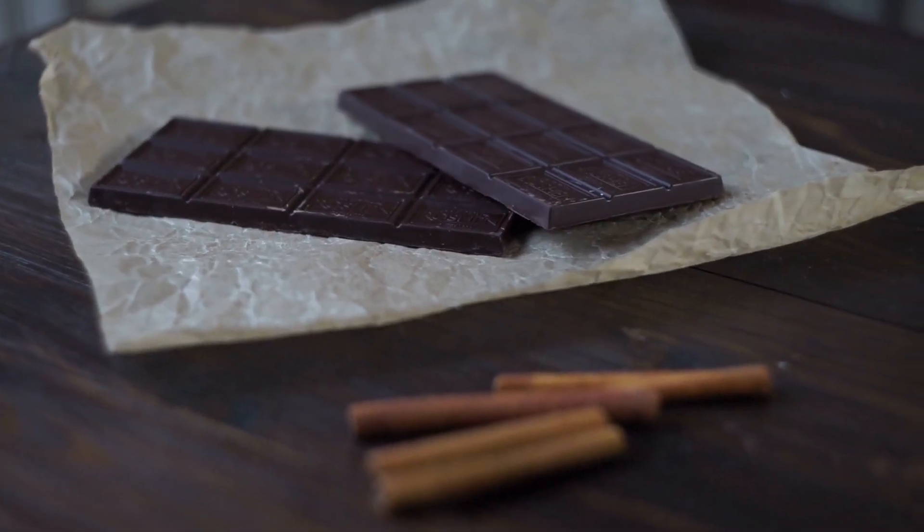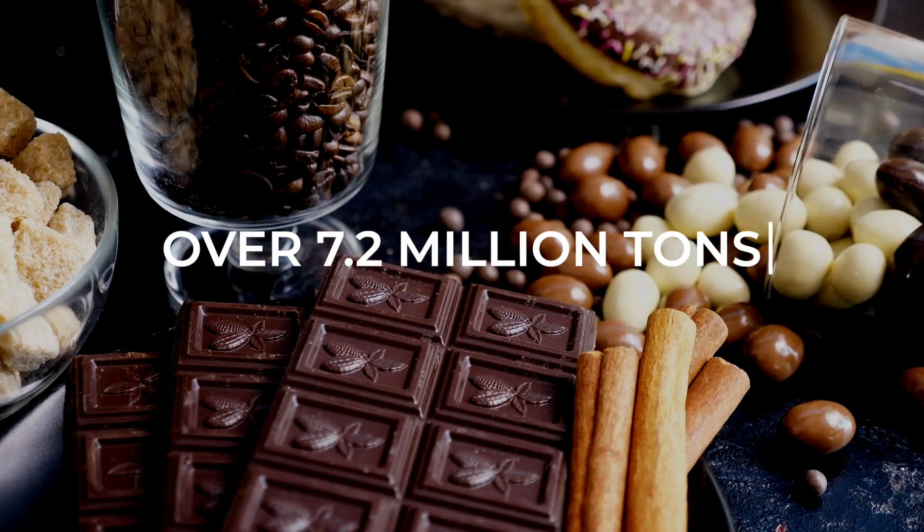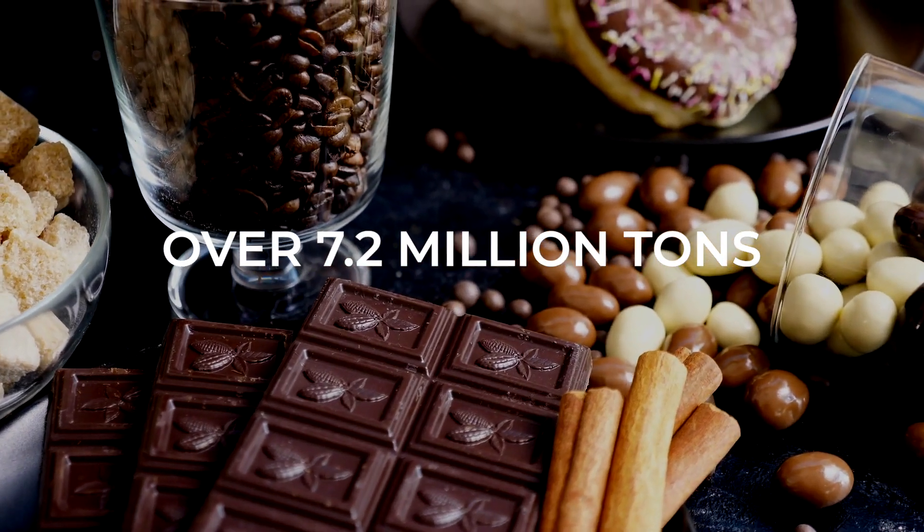Who doesn't like chocolate? Over 7.2 million tons of chocolate is consumed worldwide each year.